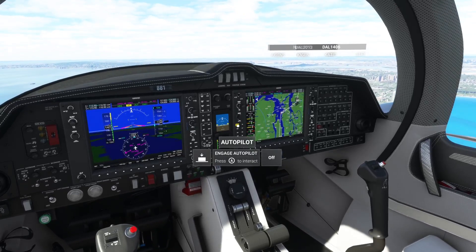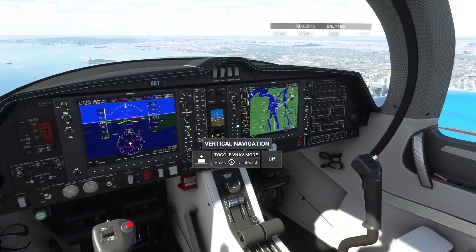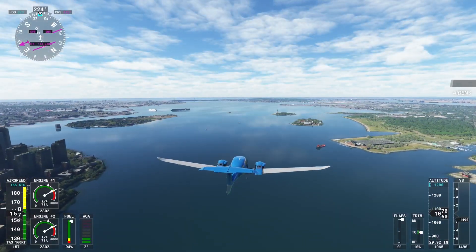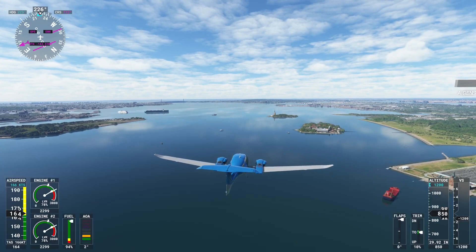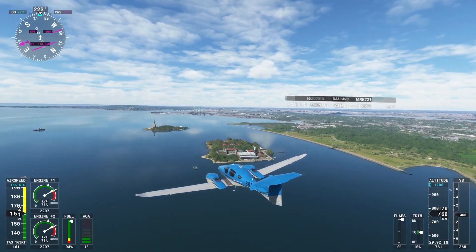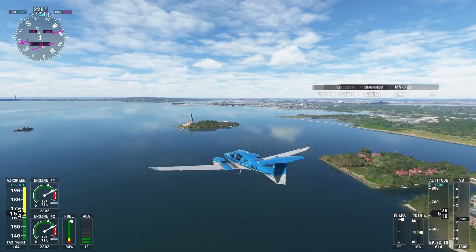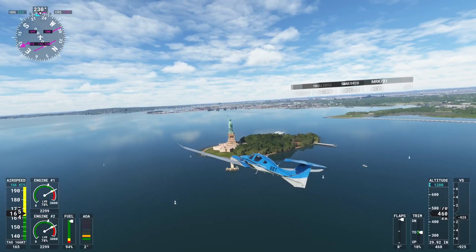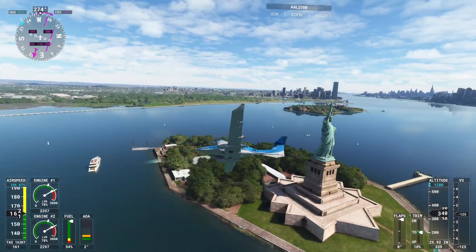So what I'll do now is just disengage autopilot and we'll do the rest ourselves. Nav off. Altitude hold off. Flight director off. Alright, so we'll get down and have a closer look at Miss Liberty herself. Statue of Liberty.